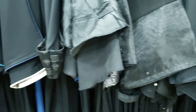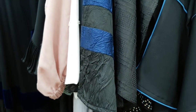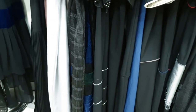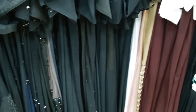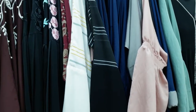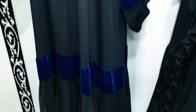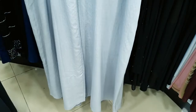Let's see how the Abaya shop is located. Let's try this. There are a lot of Abaya shops. I'm going to try this.